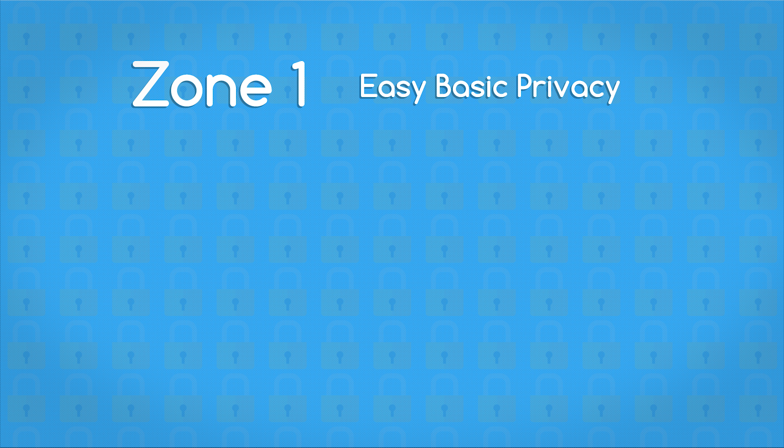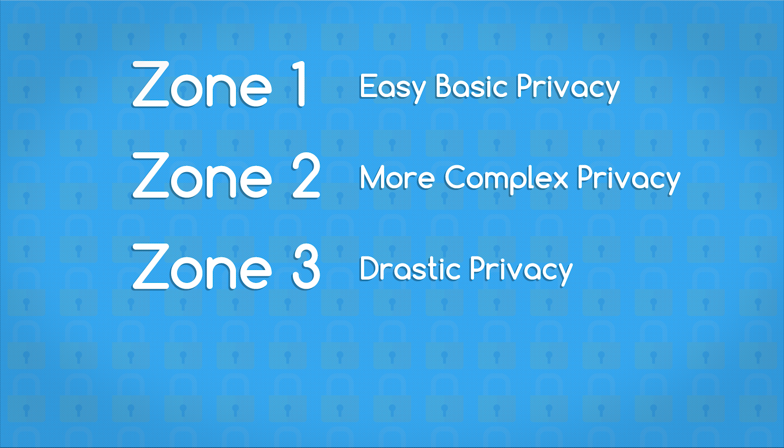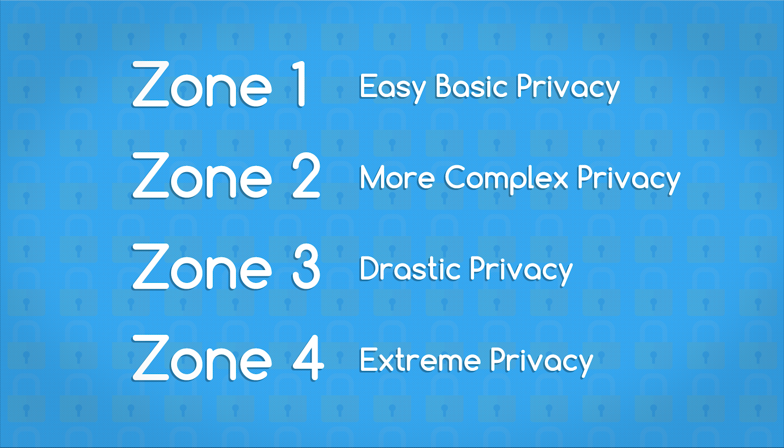Because of this, I separated the video into different zones. Zone 1 is made up of the easiest things to do, which all of you guys should be doing — it's just basic privacy. Zone 2 is going to be some more things that you might not want to do, a little more on the advanced side. Zone 3 is going to be almost all pretty extreme. And Zone 4 is going to be for people out there that are just absolutely crazy — but I'm going to have the steps there for you.